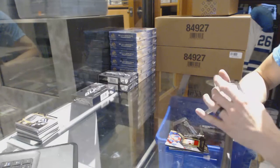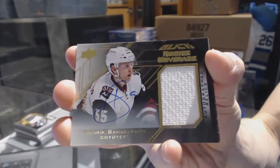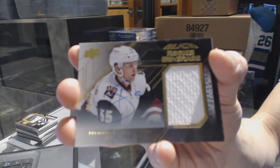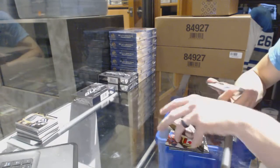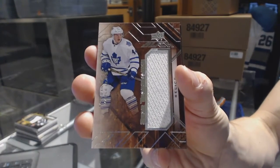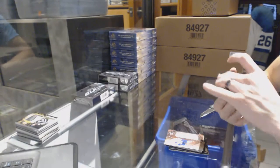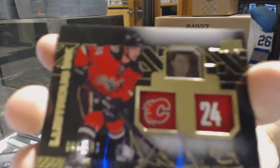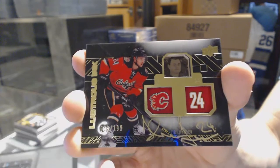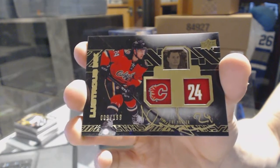We've got a rookie coverage jersey autographed numbered 28 of 60 for the Arizona Coyotes, Henrik Samuelsson. We've got a star trademarks jersey for the Toronto Maple Leafs, Morgan Rielly. And we've got a lustrous ink autograph numbered 199 for the Calgary Flames, Jiri Hudler. Lustrous ink auto for the Flames, Jiri Hudler.